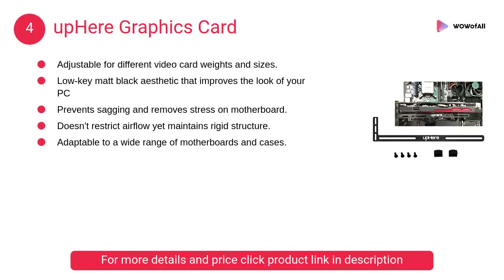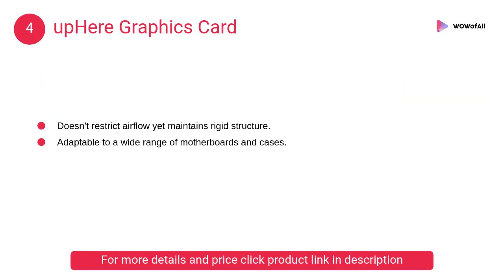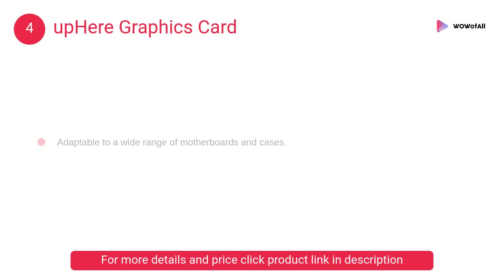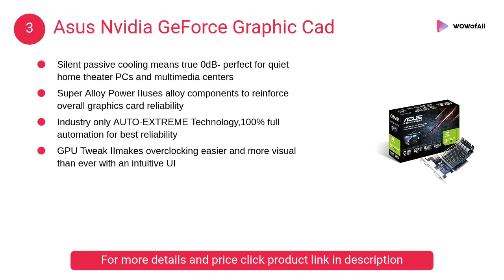At number 4, a GPU support bracket that is adjustable for different video card weights and sizes. It comes with a lifetime warranty, a low-key matte black aesthetic that improves the look of your PC, prevents sagging, and removes stress on the motherboard.